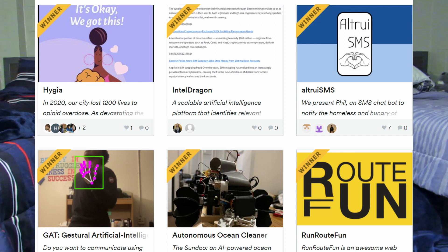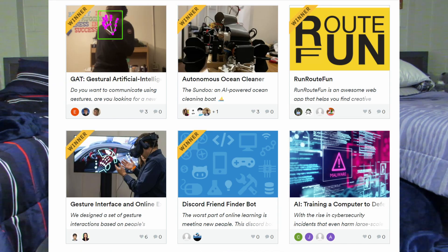Other runner-ups included an autonomous ocean-cleaning boat drone, a cybersecurity threat detection tool, a Discord bot that helped you make friends online, and one that generated running routes with AI voice recognition. Even if your project doesn't directly help people, market it that way — for example, a financial product could be positioned as helping secure financial futures for people who don't have access to the wealth management that wealthier people have. You want to market your idea as having a lot of altruism to it.